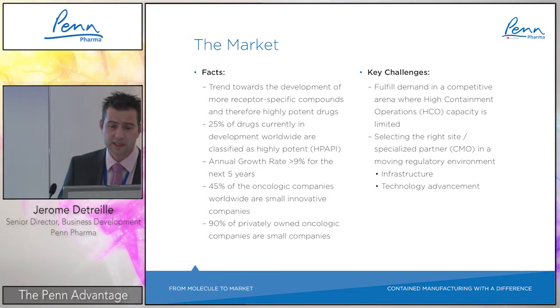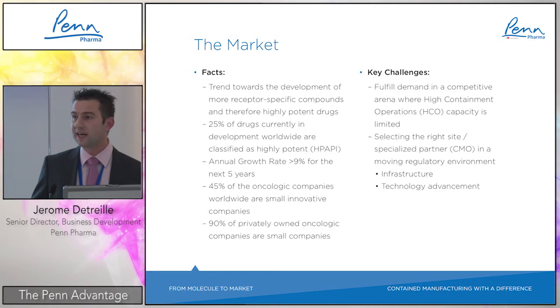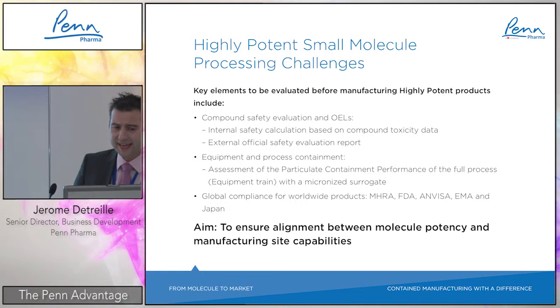There are key challenges around this. First, fulfilling demand in a competitive arena where capacity is really limited. When you go down to selecting the right site with the right health and safety approach, selecting the right CMO that has the right infrastructure and technology advancement is even more difficult.